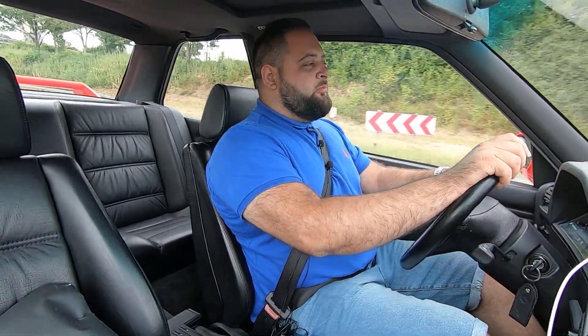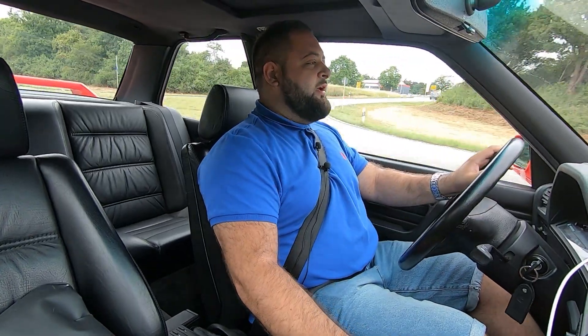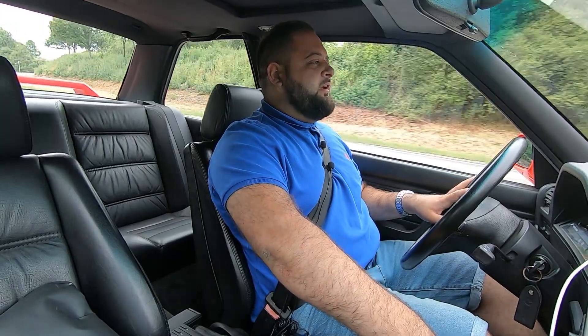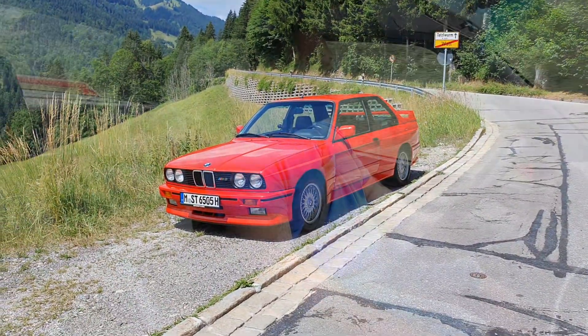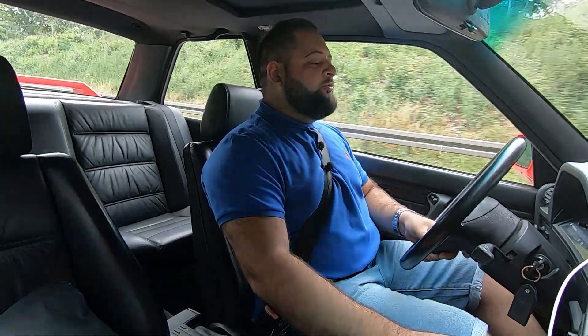When you drive this car, you often think about the videos you've probably seen and what others have said about it — that without DSC, the rear end steps out immediately, that it's a drift monster and so on. Well, that's not true. This car is extremely agile but also extremely stable at the same time. It feels genuinely neutral when you push it hard, right up to the limit.